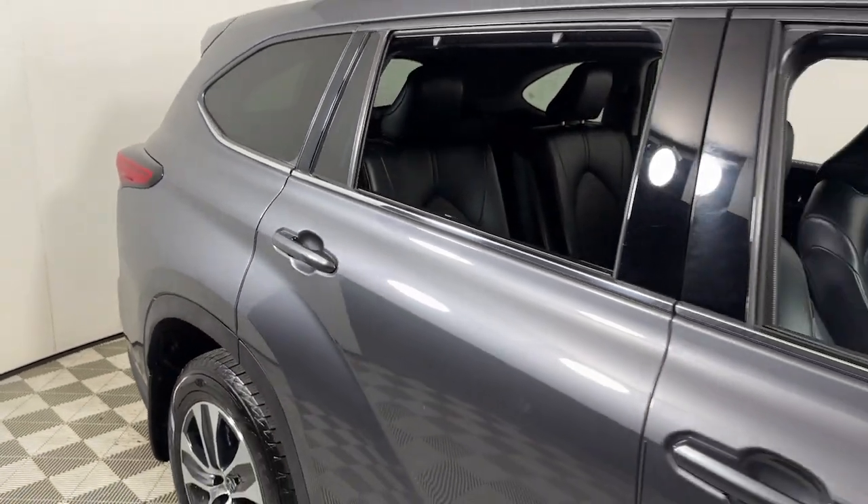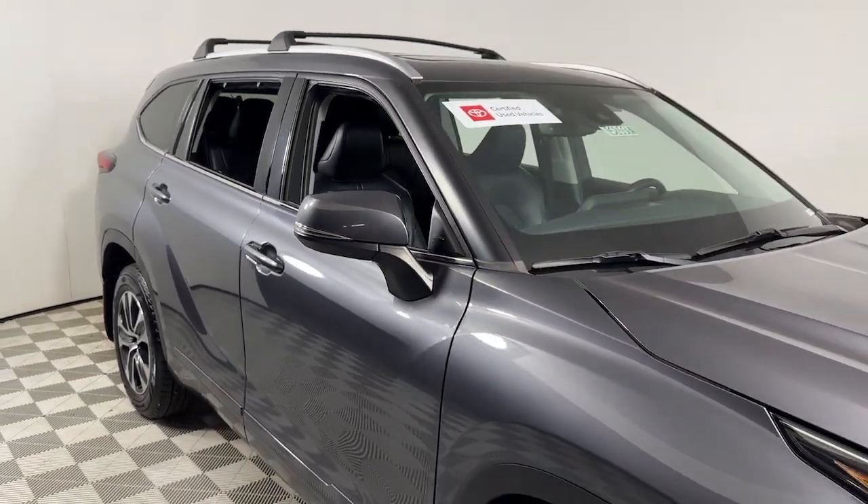Stop in today for a fun and easy test drive. Our knowledgeable staff will take excellent care of you.